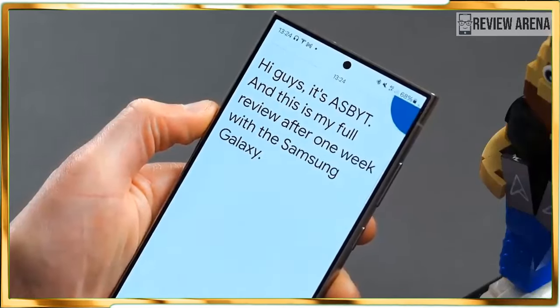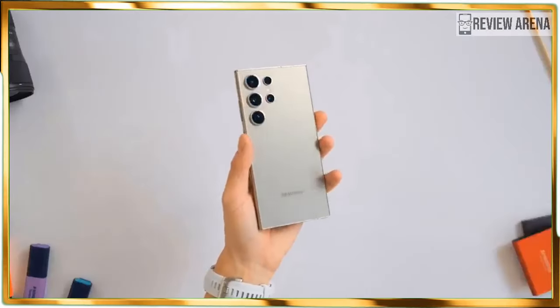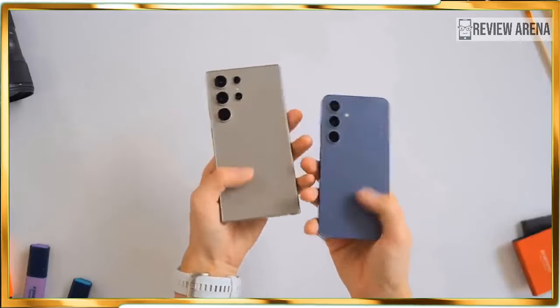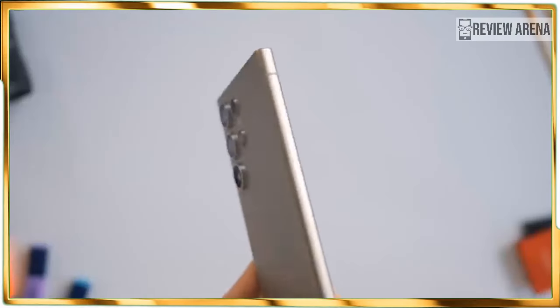Features such as Circle to Search, Generative Edit, Instant Slow-Mo, and Note Assist all feel polished, while others such as Live Translate could benefit from more machine learning. Regardless, the Galaxy S24 Ultra proves that AI is here for the long haul.